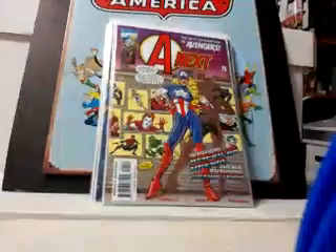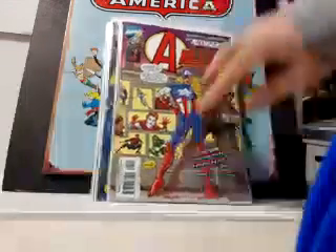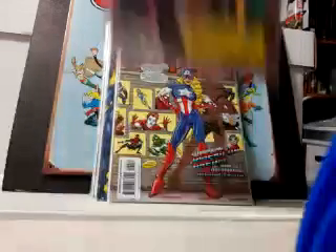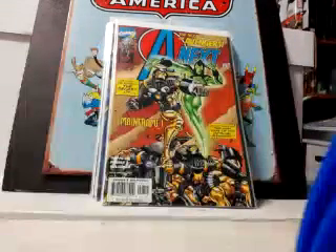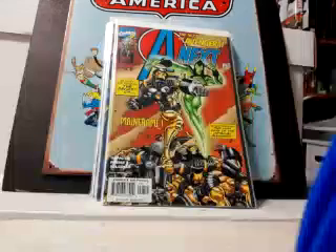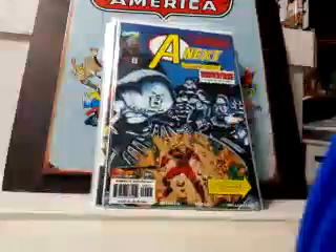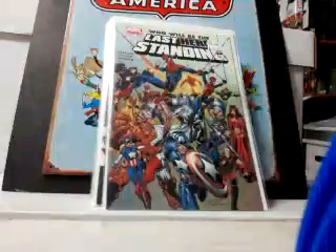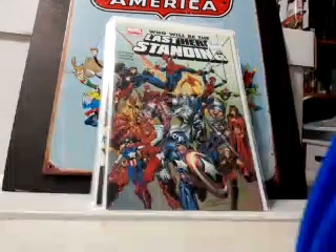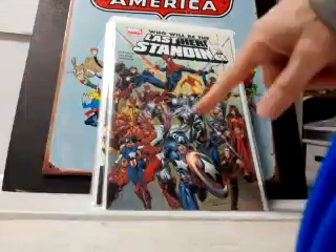Some A-Next: number 2 and number 4. Issue 4 is the first appearance of American Dream — Shannon Carter, not Sharon Carter. Also number 5 and number 7. This is the first appearance of Cassandra Lang — Hank and Janet's daughter — in issue 8. I believe that's also 9 and 11. Love that cover — looks cool as hell. And since I had the American Dream, I grabbed Last Hero Standing number one for 80 cents — beautiful cover with Spider-Girl, A-Next, Fantastic Four, all sorts of heroes.